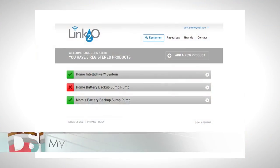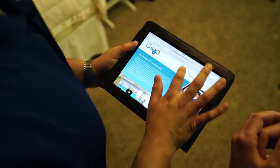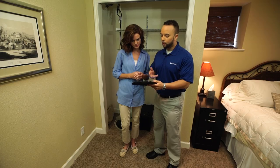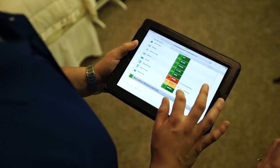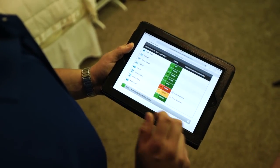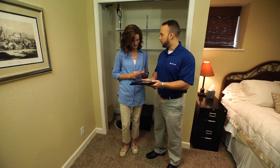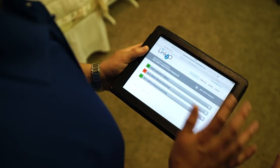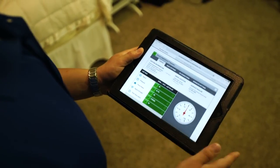That makes sense. So now you can go to MyLink2O.com and view more information on it. You log in and you'll see all your devices — your battery backup unit and your Pentek IntelliDrive. Once you go to your battery backup unit, since we activated it, it shows that your primary pump is in error, so it's not working, and that your battery backup pump ran. So now you're able to know what's going on. And similarly with the Pentek IntelliDrive, you're able to see the status of your water system.